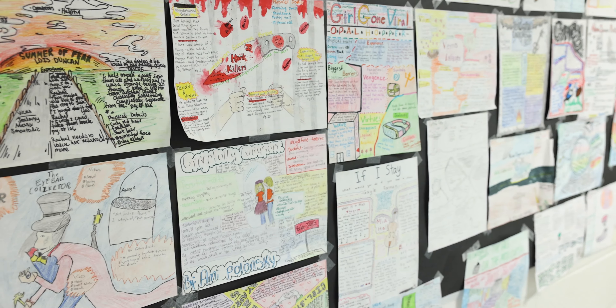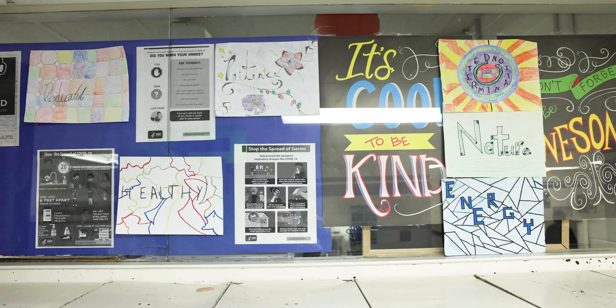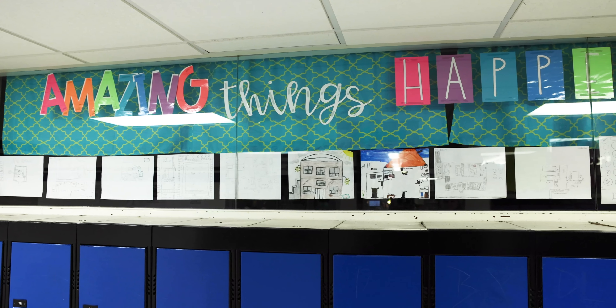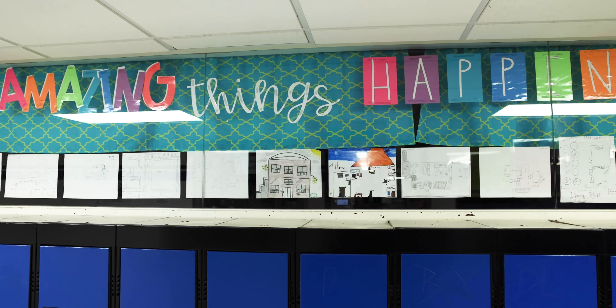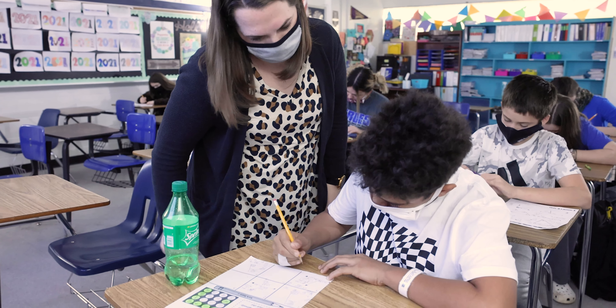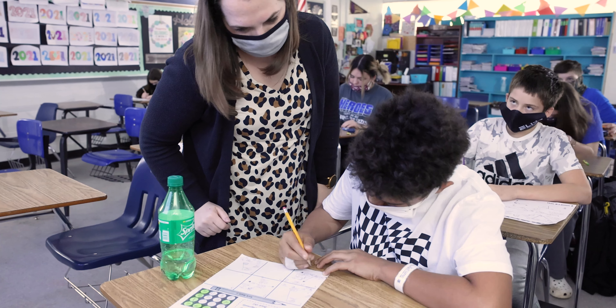We had to go virtual this year for our open house, and we're going to be touring the different grades and the different hallways and letting you see all the wonderful things that our kids have accomplished this year. This has been a trying year, especially having to wear the mask every day with our kids, and the water stations that we have and spacing everyone out.